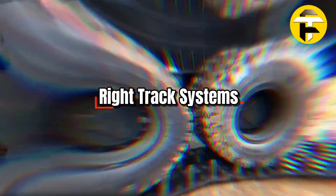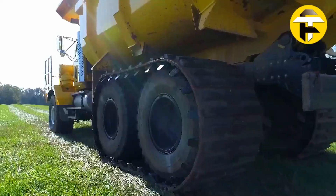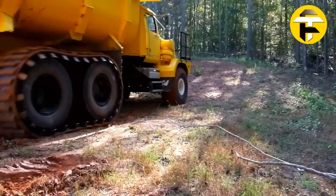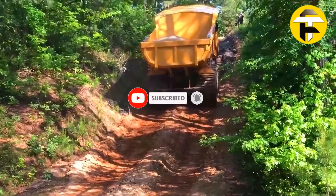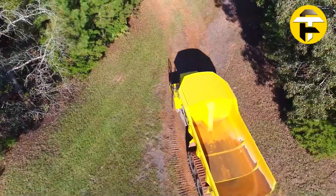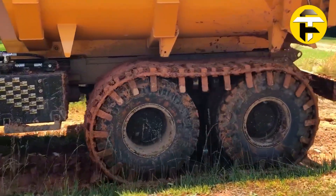Right Track Systems. Take on extreme terrain with Right Track Systems, built in Edmonton, Alberta. This over-the-tire track system turns regular truck and trailer wheels into high-performance tracks, giving you unmatched traction and flotation on mud, snow, sand, or muskeg. It fits every tire size, width, and length, and lets you swap tread patterns — polyurethane, mud and water, or ice cleats.